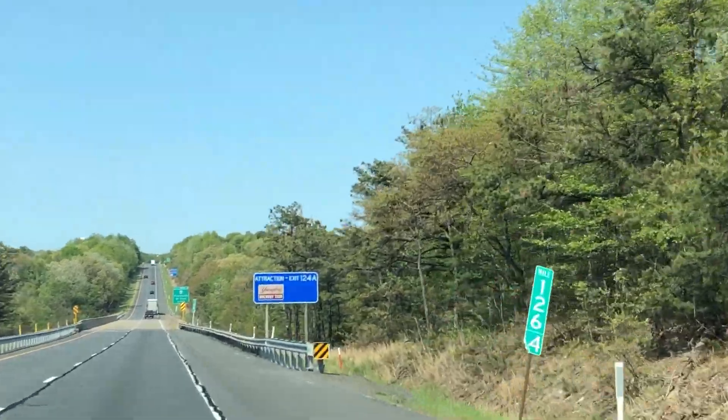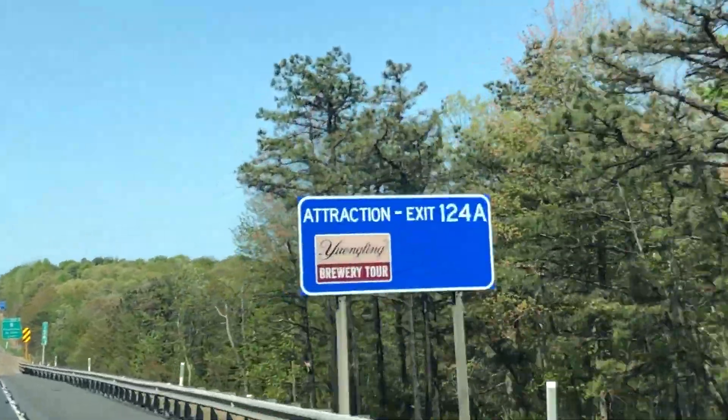We've been driving up and down I-81 all this time, seeing the signs for the tours, and we're like, someday we're going to stop there. And today's the day. So let's go ahead and check out the brewery, plus we'll check out a few of the other things we didn't expect. There's something interesting to see anywhere you go, and it's just a matter of finding it.